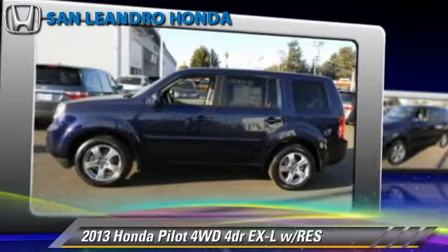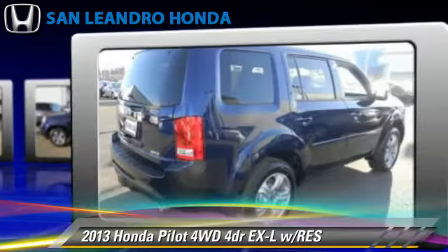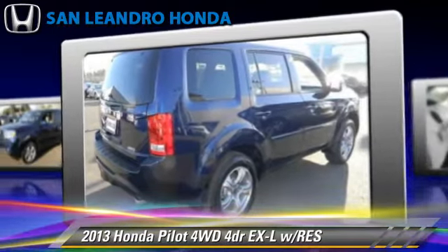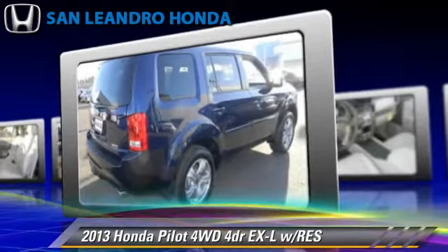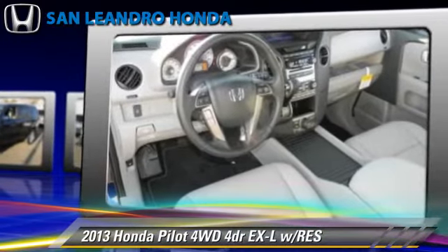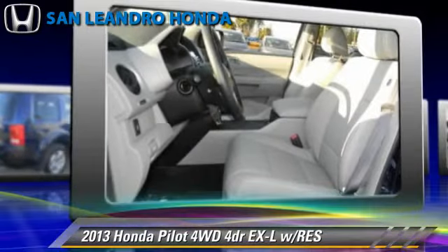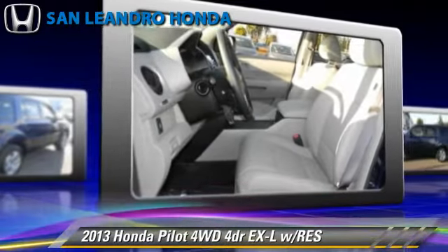Honda Pilot EXL, powered by a 3.5-liter V6 engine, with a 5-speed automatic transmission. This vehicle gets up to 24 miles per gallon. This Honda features heated power mirrors, premium sound, and four-wheel drive.